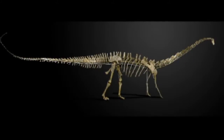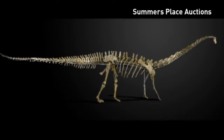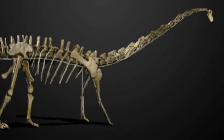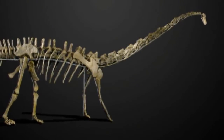It walked the earth some 150 million years ago. The Diplodocus is one of the most iconic dinosaurs and also one of the largest land animals ever. Full intact skeletons, therefore, are incredibly rare, but now an auction house in Britain is giving one lucky shopper the chance to buy their own giant fossil.